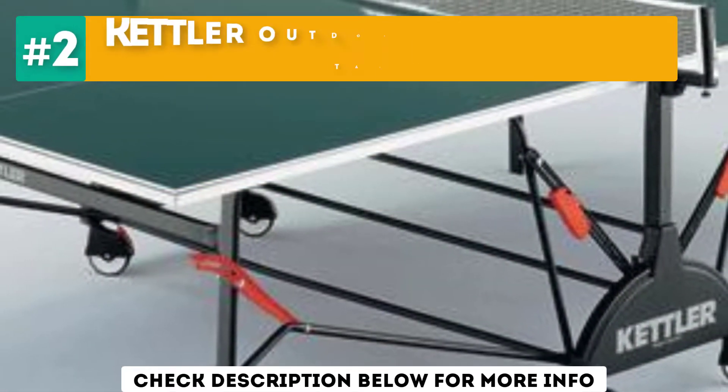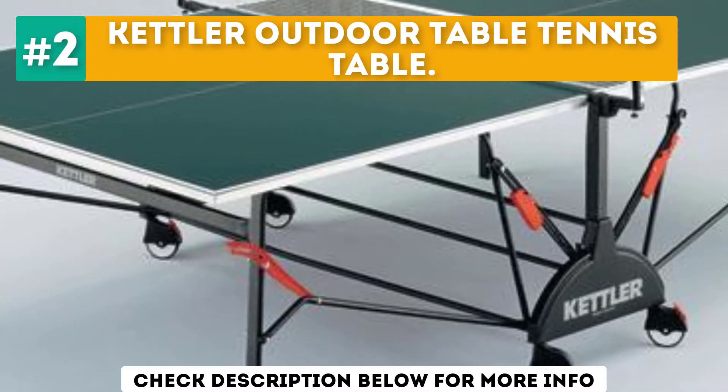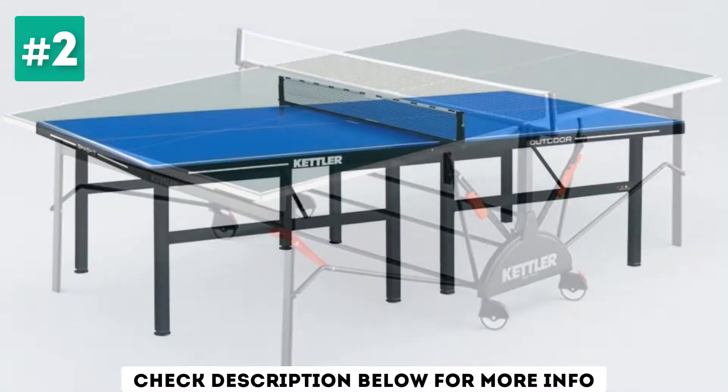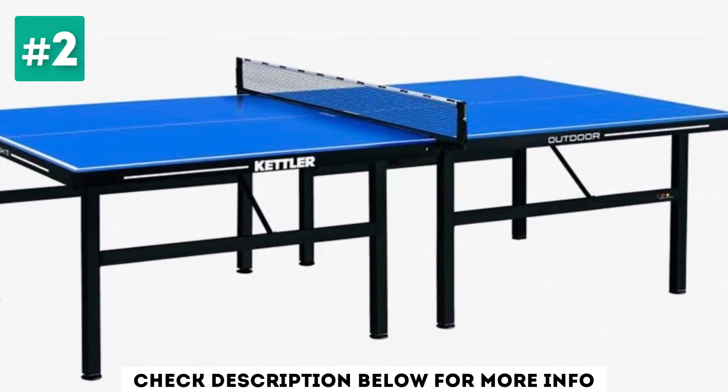At number 2, the Kettler Outdoor Table Tennis Table. This ping pong table from Kettler has been made for outdoor play — for outdoor ping pong tables, this is one of the best. It features a strong, sturdy and durable design to help withstand all weather conditions.